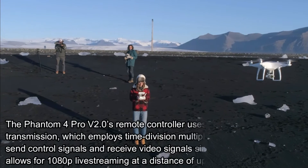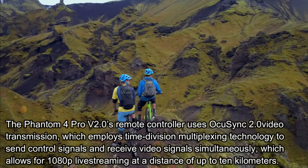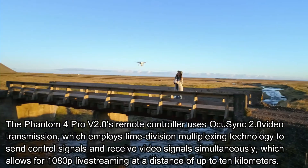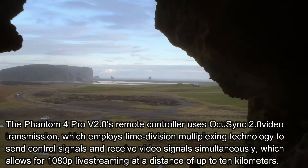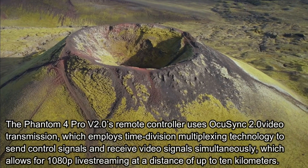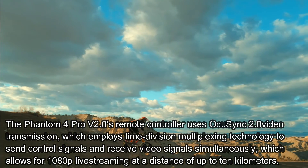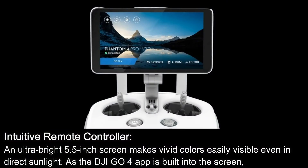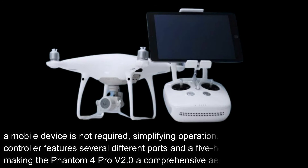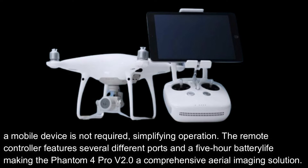OccuSync 2.0 HD image transmission: the Phantom 4 Pro V2.0's remote controller uses OccuSync 2.0 video transmission, which employs time-division multiplexing technology to send control signals and receive video signals simultaneously, allowing for 1080p live streaming at a distance of up to 10 kilometers. Intuitive Remote Controller: an ultra-bright 5.5-inch screen makes vivid colors easily visible even in direct sunlight. As the DJI GO 4 app is built into the screen, a mobile device is not required, simplifying operation.